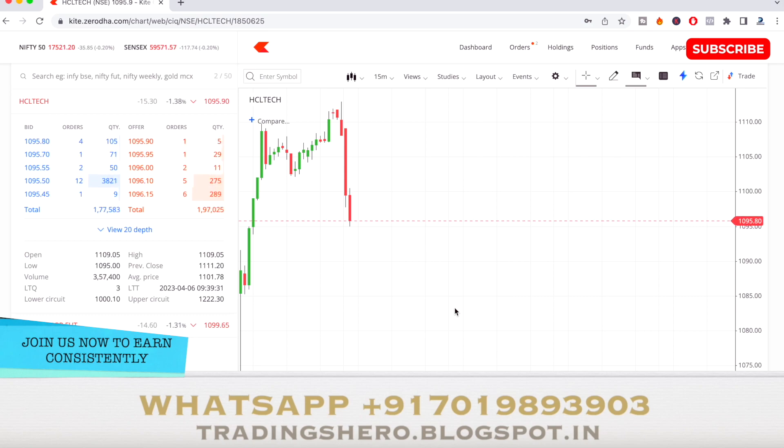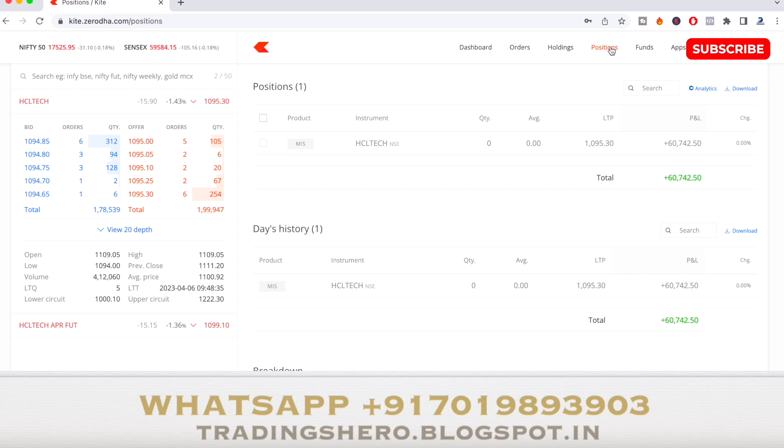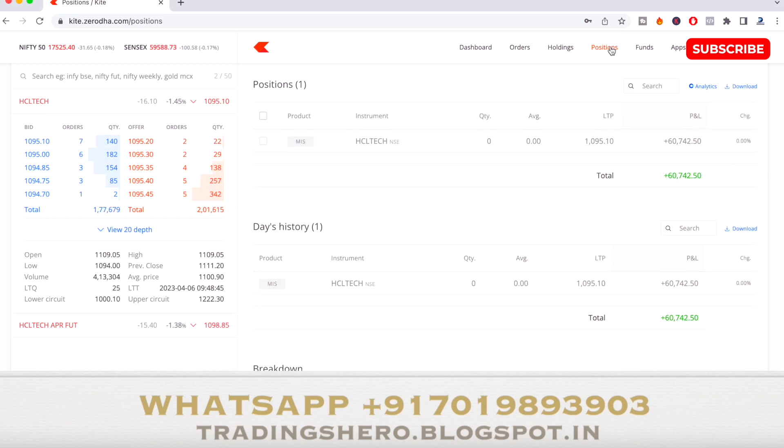The low so far is 1,095. I think the target has been reached, so I'll take my exit now around 1,095 — almost five to six points. The stock made a low of about 1,094 and I've just taken my exit at around six points profit. That's the profit I was able to book today on HCL Tech.